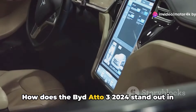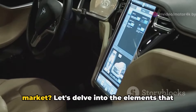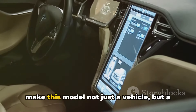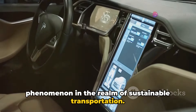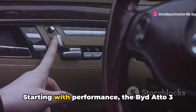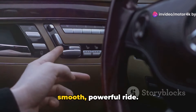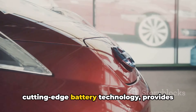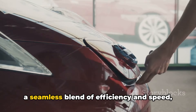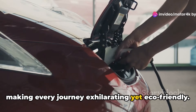How does the Bidado 3 2024 stand out in today's competitive electric vehicle market? Let's delve into the elements that make this model not just a vehicle, but a phenomenon in the realm of sustainable transportation. Starting with performance, the Bidado 3 boasts impressive specs that ensure a smooth, powerful ride. Its electric motor, paired with cutting-edge battery technology, provides a seamless blend of efficiency and speed, making every journey exhilarating yet eco-friendly.